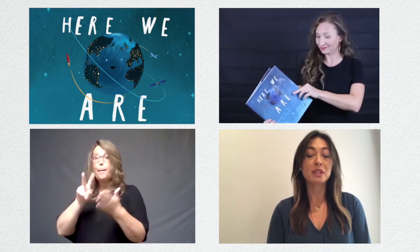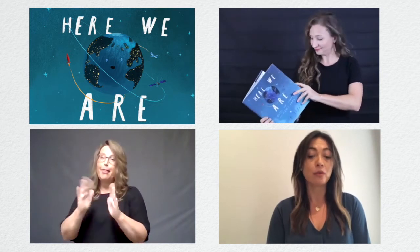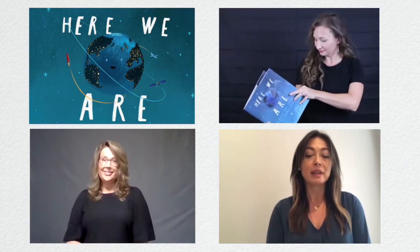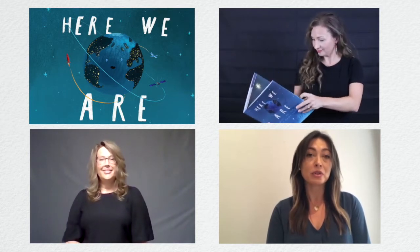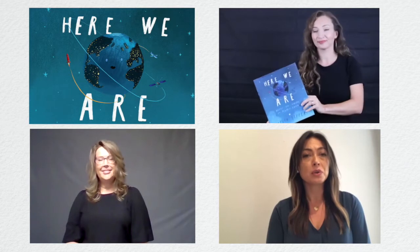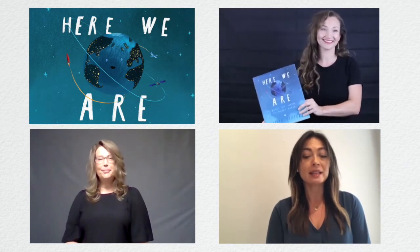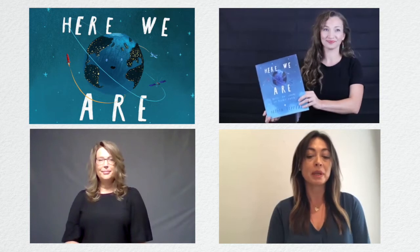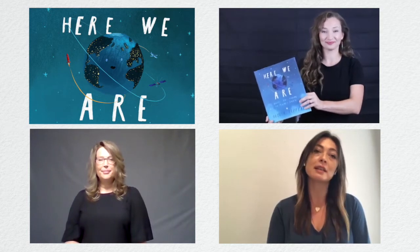Aquí estamos. 'Notas para vivir en el planeta Tierra,' escrito e ilustrado por Oliver Jeffers. Este libro da la bienvenida a quienes recientemente llegaron a nuestro planeta, los introduce a nuestras nuevas formas, y les recuerda que nadie está solo en el planeta Tierra. Gracias a Penguin Books por permitirnos leer este libro en línea.